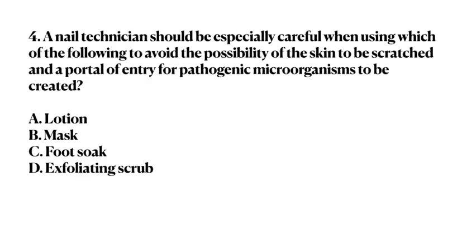Number 4. A nail technician should be especially careful when using which of the following, to avoid the possibility of the skin being scratched and a portal of entry for pathogenic microorganisms being created. A. Lotion. B. Mask. C. Foot soak. D. Exfoliating scrub.